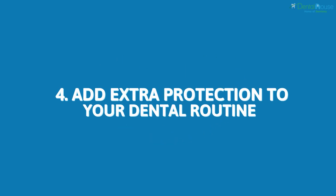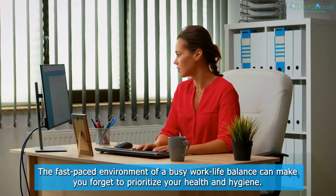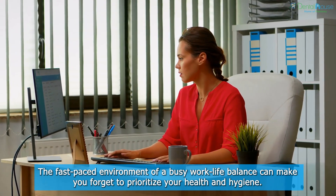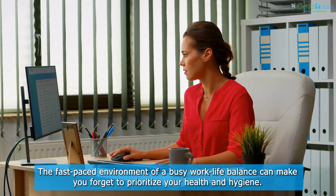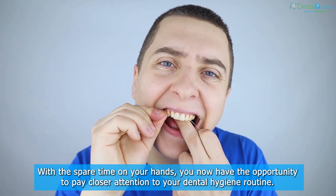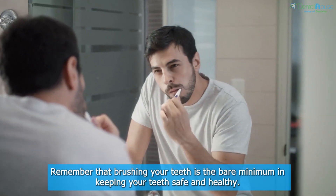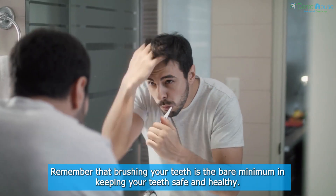Add Extra Protection To Your Dental Routine. The fast-paced environment of a busy work-life balance can make you forget to prioritize your health and hygiene. With the spare time on your hands, you now have the opportunity to pay closer attention to your dental hygiene routine. Remember that brushing your teeth is the bare minimum in keeping your teeth safe and healthy.